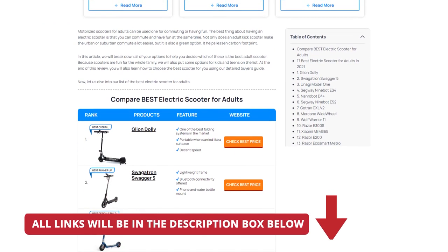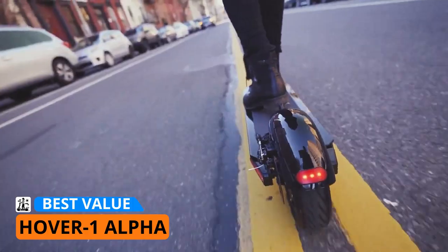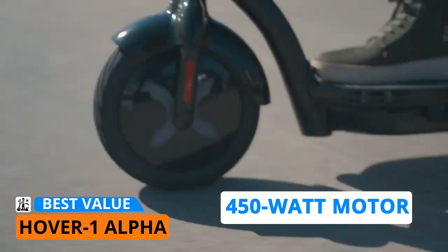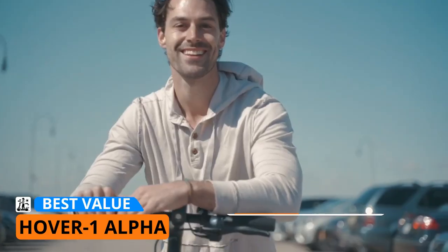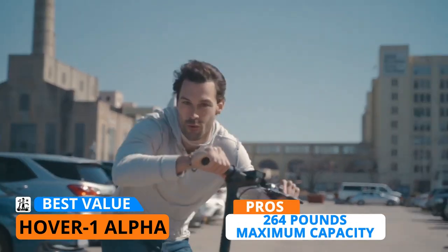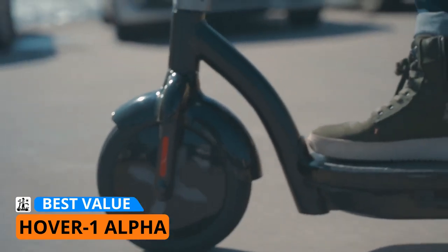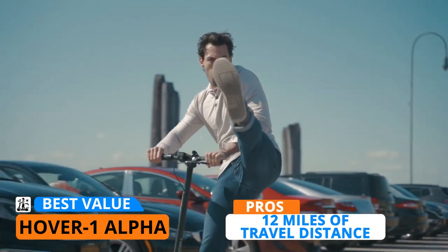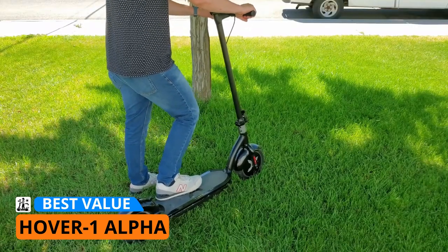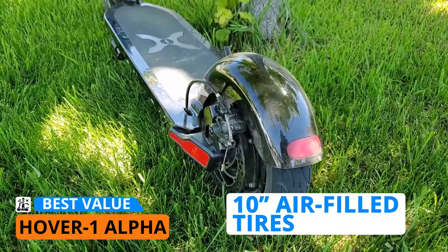If you're looking for the fastest electric scooter you can get for under $400, the Hover One Alpha is your best bet. For its low price of around $300, you'd already be getting a 450-watt motor allowing you to reach speeds up to 18 miles per hour. Not only can it go fast, it can carry a maximum weight of 264 pounds and go up hills without breaking a sweat. In terms of range, it can reach distances up to 12 miles on a single charge, which is pretty good considering its price.